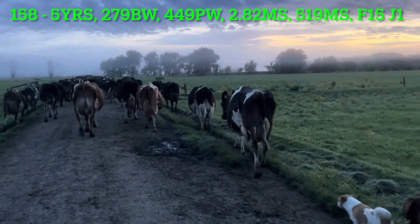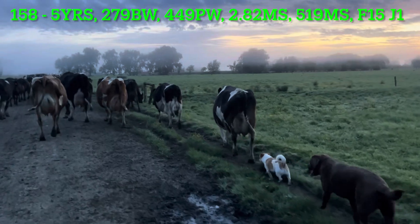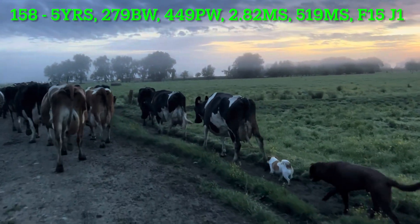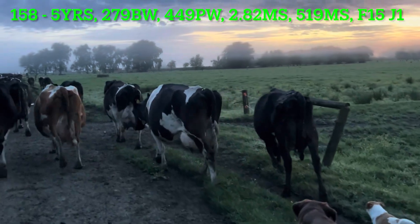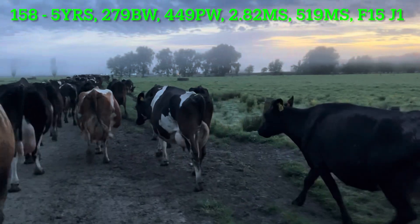We'll have a look at this cow's stats here, for example cow 158. We've got the BW — that stands for her breeding worth. The BW stands for her production worth, which generally shows you how well production-wise the breeding worth is. It basically takes into account breed, age, varying things.